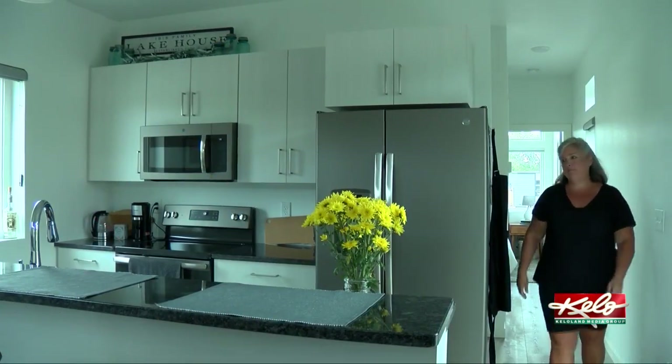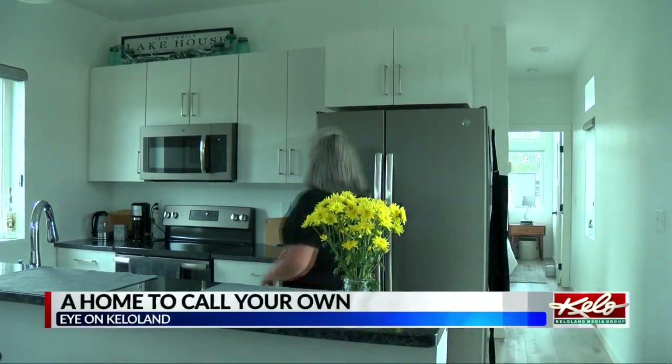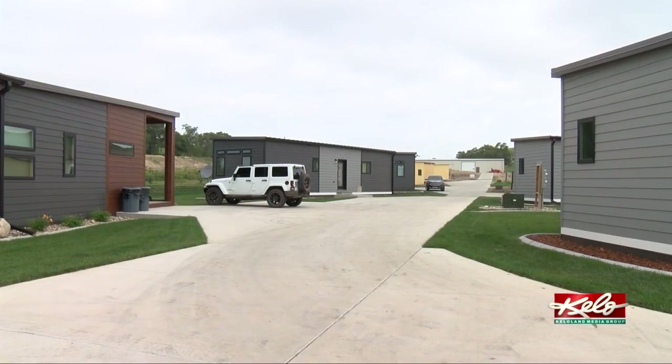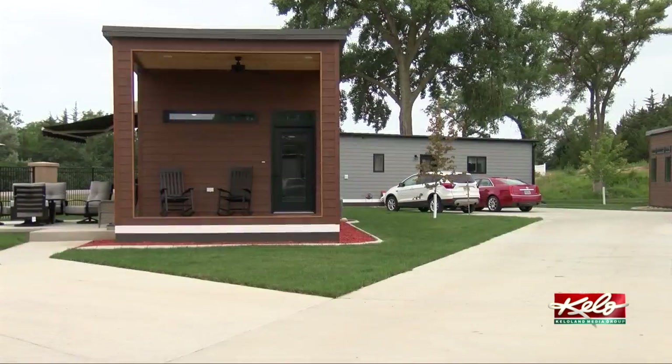Chris Ibis and her husband moved into this home at the Executive Park Model Estates at the beginning of May. As someone who visits Yankton quite a bit, this was the perfect option for a second home. My husband and I have been camping down here for years and we have a boat in the marina. When we saw this development popping up last summer, we got really interested because we were very tired of hauling the camper.